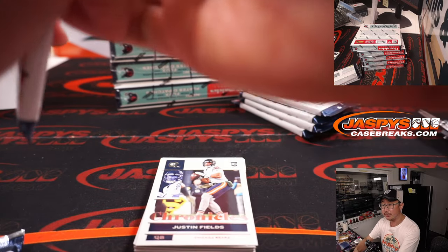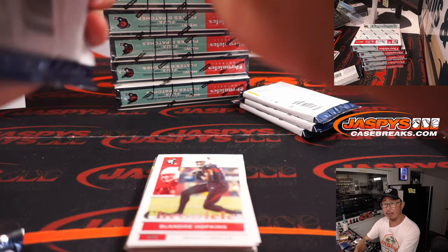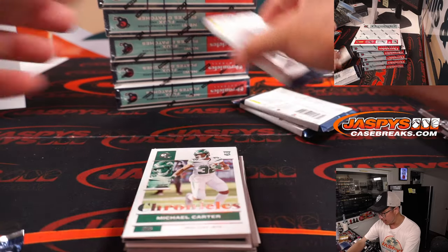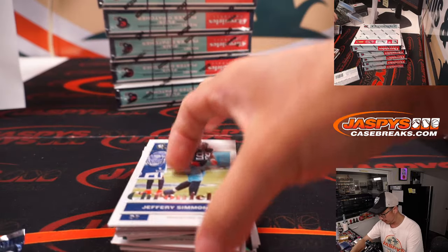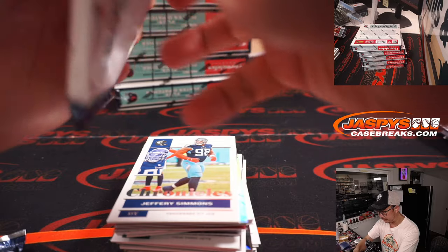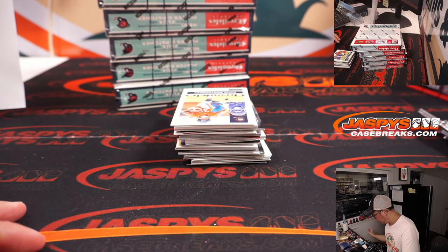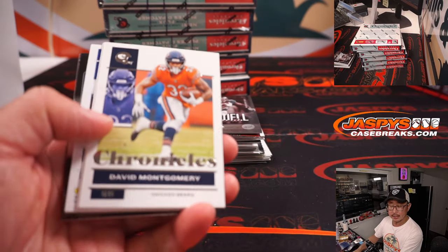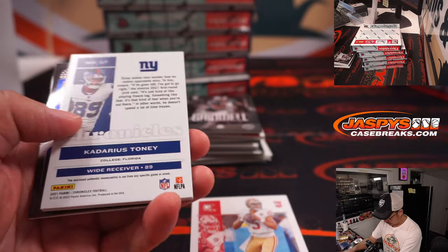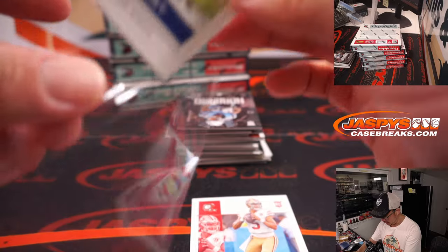Just in the interest of time, cards like those quarterbacks right there we're just going to sleeve, and our team will be able to top-load those before they're sorted and shipped out to you. Nice Trey Lance and Kadarius Toney Relic, 132 out of 199.